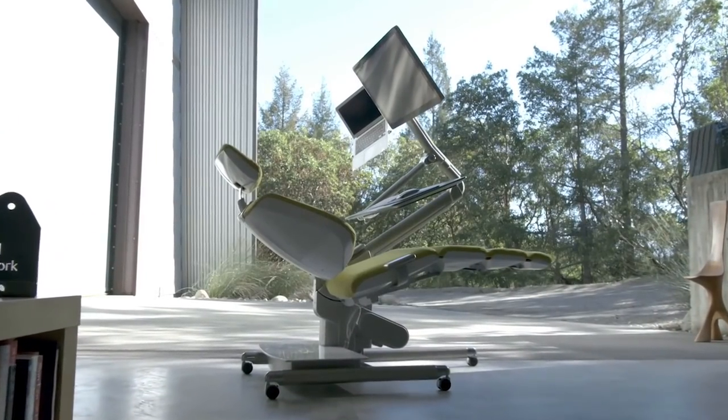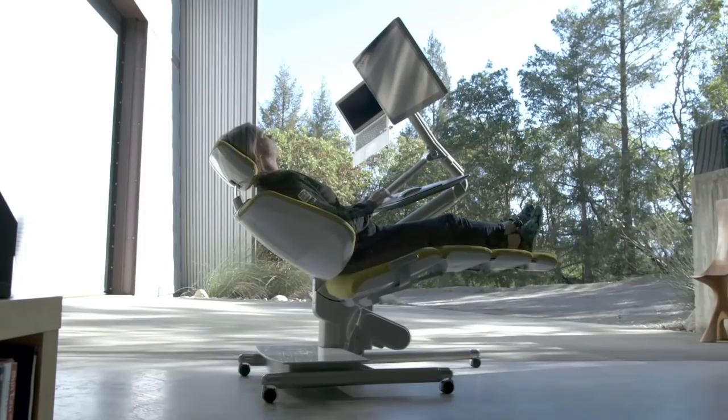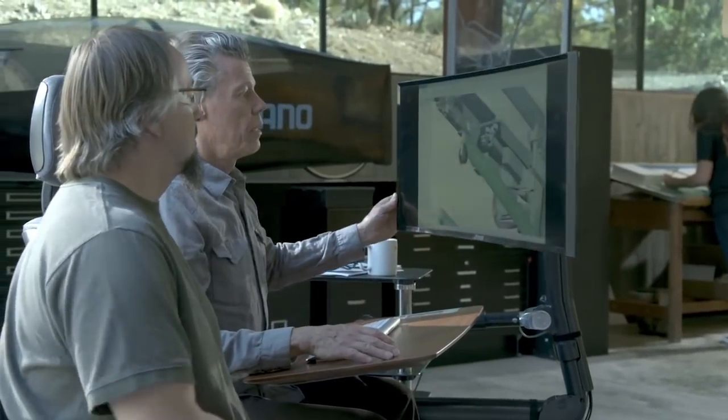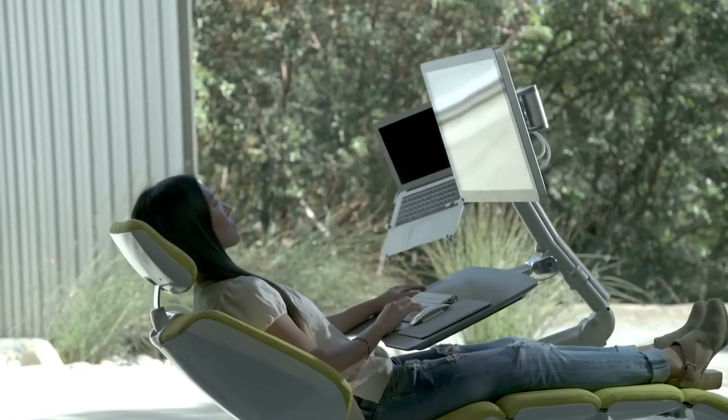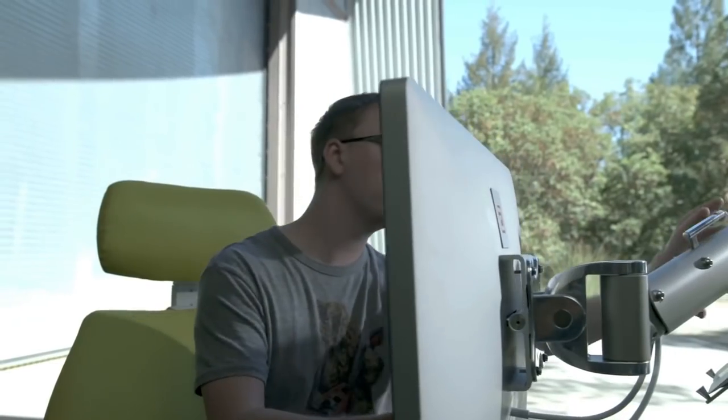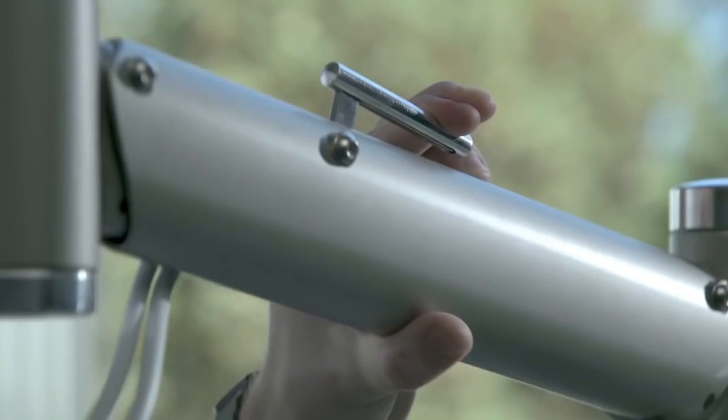The Alt-Work station gives four postures: sitting, standing, collaborating — otherwise known as gently moving the screen — and full-on recline, which they're calling 'focus' because they've been in the Bay Area too long. Although that mode is when the engineering looks extra badass, it'll also cost you just under $4,000 for pre-order.